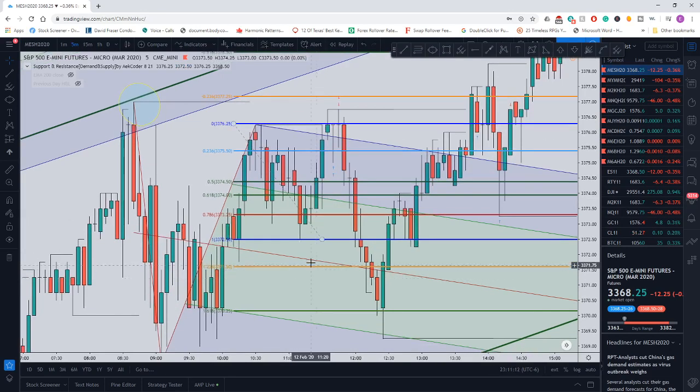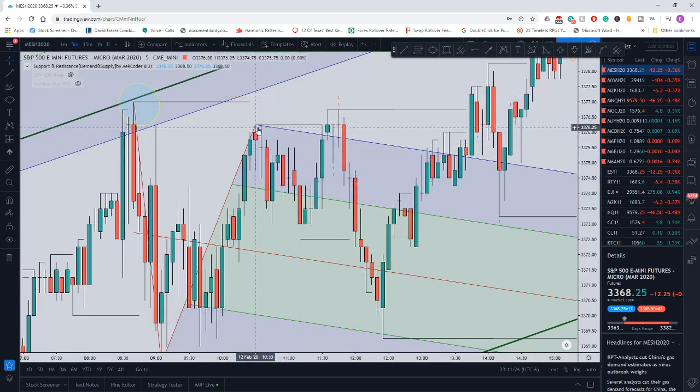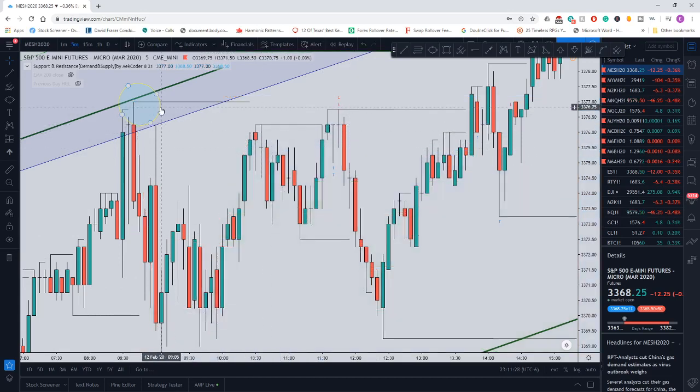Price came down and hit the 23.6 Fibonacci retracement level at 33,775.50, got in there, and then had my exit just one tick below at 33,776. The stop loss was just under this swing low. As you can see, after that it did come down, but fortunately I was able to get out with the win.